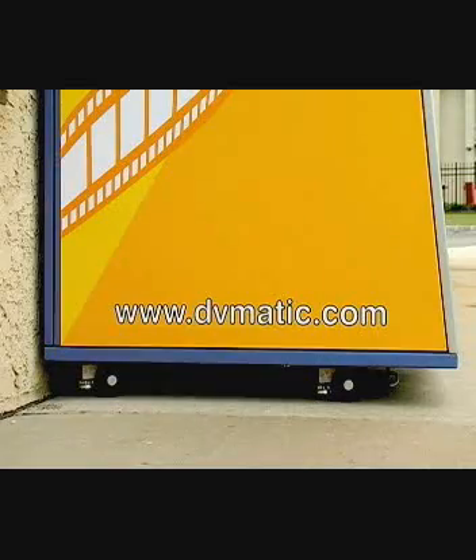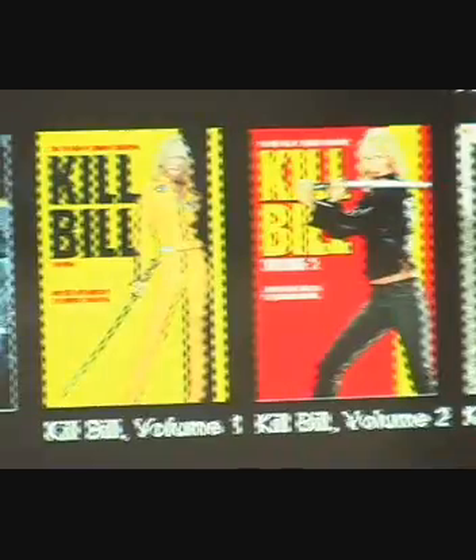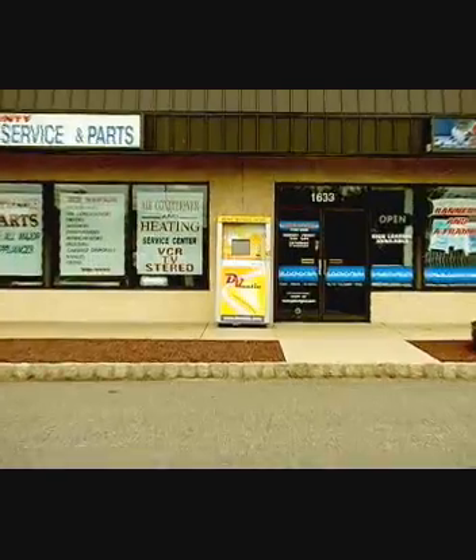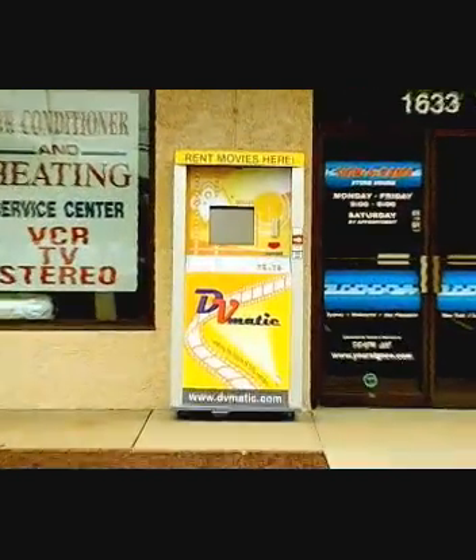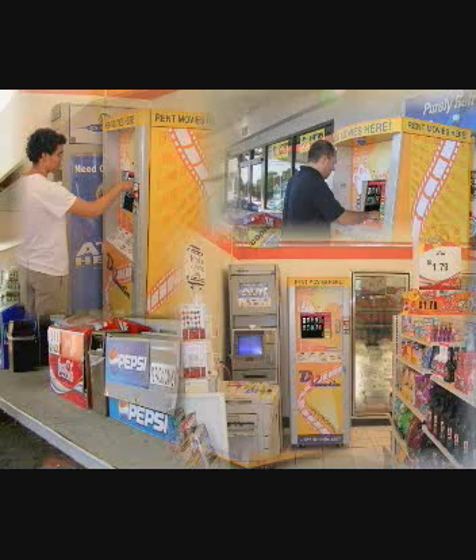The machine's small footprint allows placing it at almost any location, while still offering hundreds of titles. DVMATIC can be placed in many different locations, such as grocery stores, gas stations, and college campuses, providing customers with a one-stop shop convenience and offering a unique service like no other.